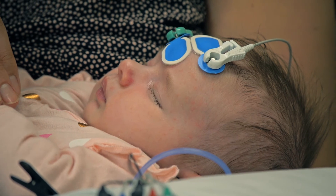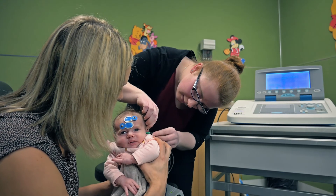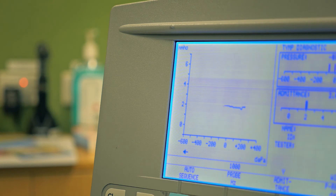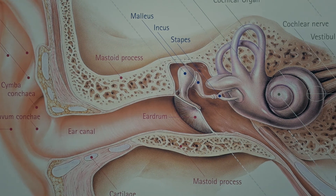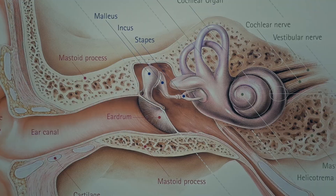There are two other tests which need to be done at this appointment. Distortion product otoacoustic emissions are a quick check of the inner ear function. Tympanometry is a test of how well the eardrum moves.